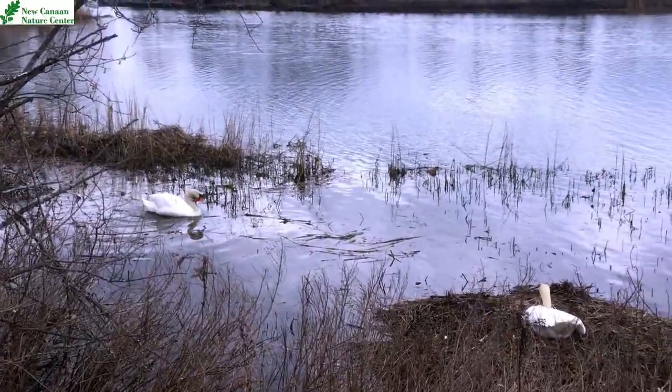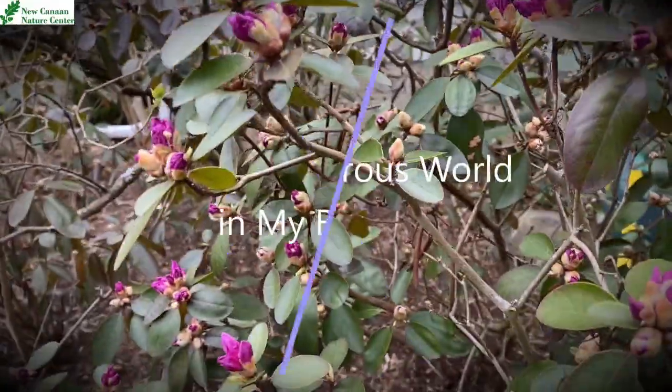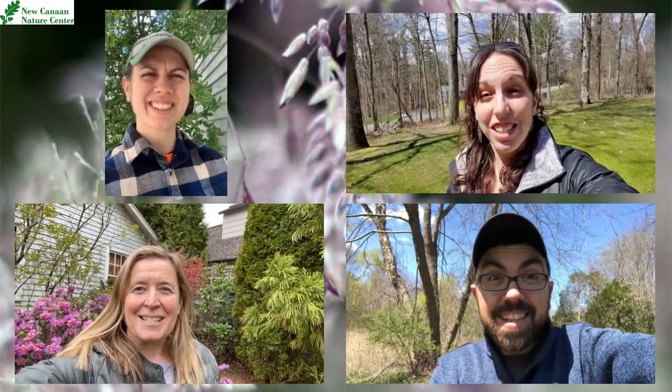Hey everyone. I'm about to explore the wondrous world that is my backyard. So what are we waiting for? Let's go!